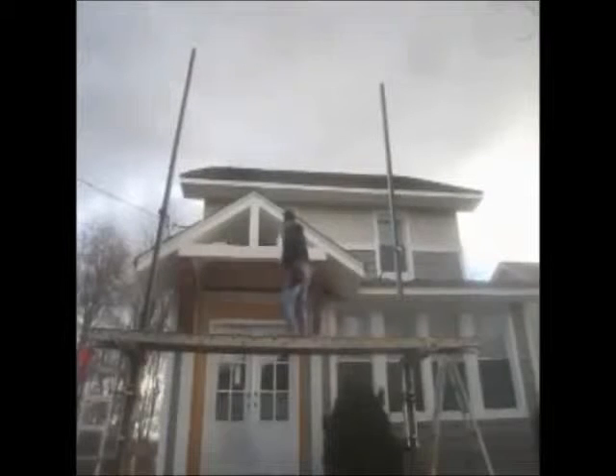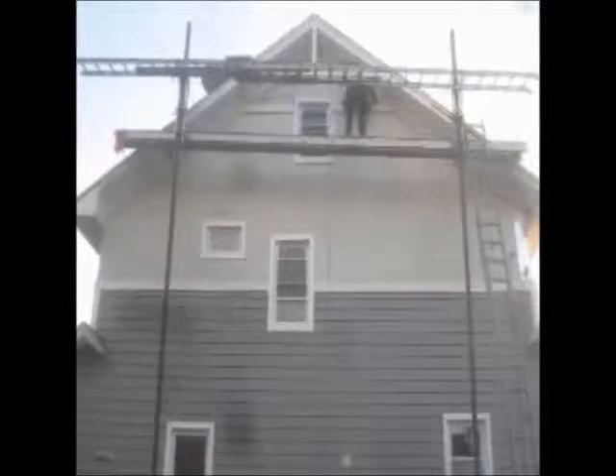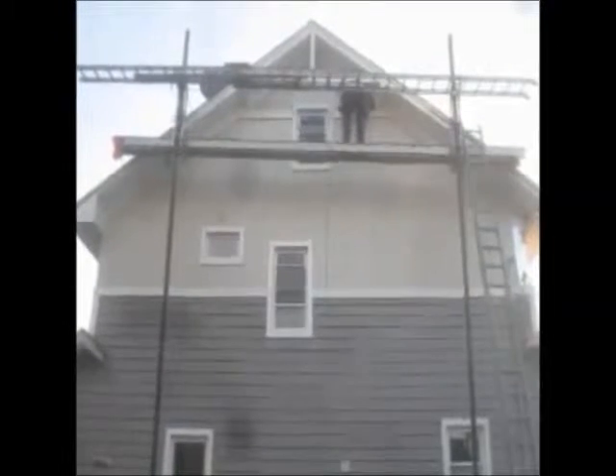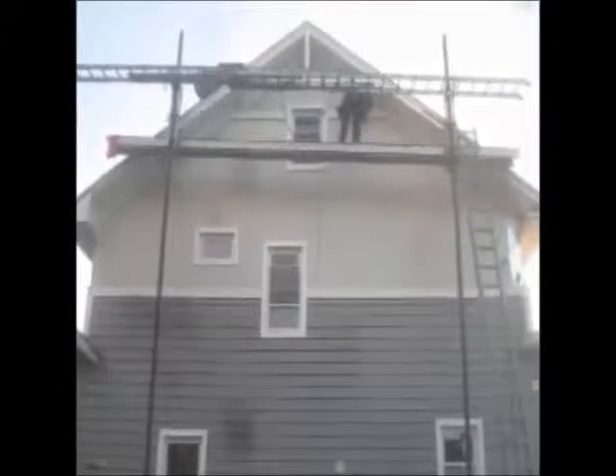For your free consultation and estimate, go to one of our websites. So much can be done with vinyl siding — some type of architectural detail like this. You just need the right contractor.